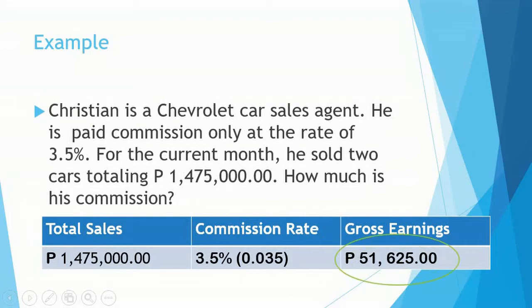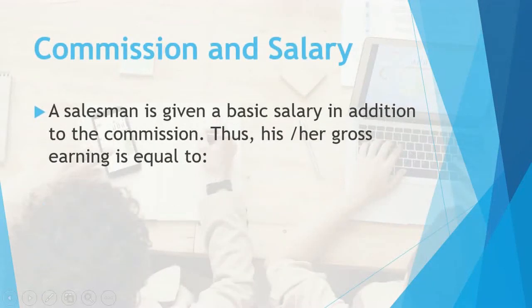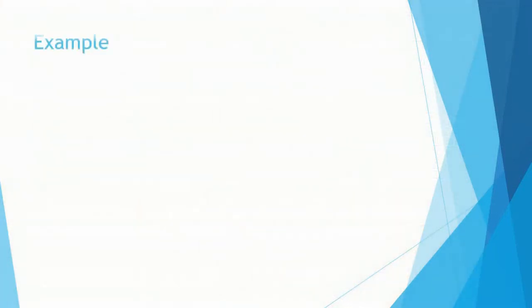Commission and Salary: A salesman is given a basic salary in addition to the commission. Thus, his or her gross earnings is equal to basic salary plus commission. Let's have an example.